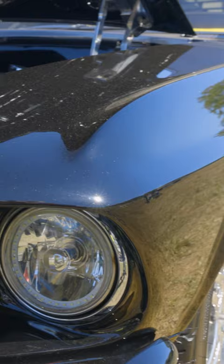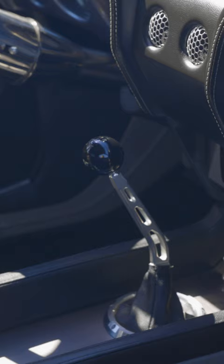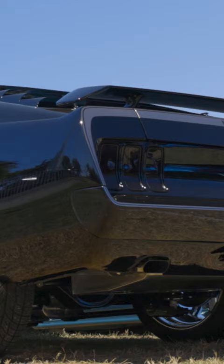We decided we'd clean up a lot of the lines in the car. Did a Detroit Speed 4-link in the back, TCI front suspension, six speed, fuel injected. It's got 08 Shelby seats in it, carbon fiber rear bumper all fitted in — so there's a lot of little tricks to this car that you might not notice.